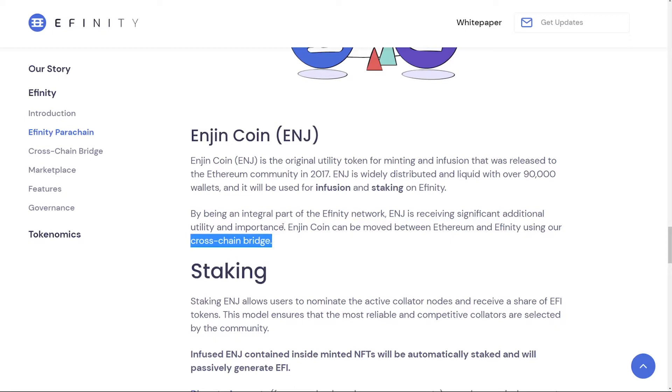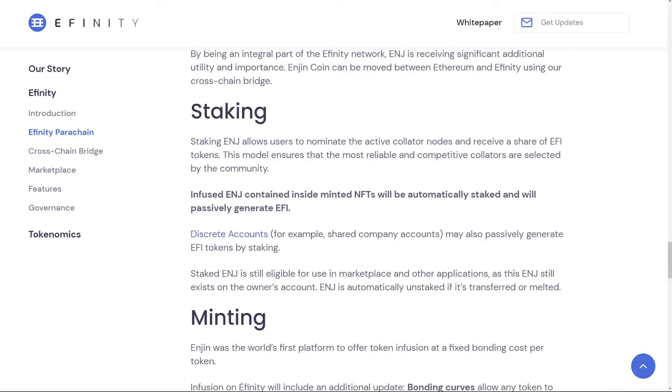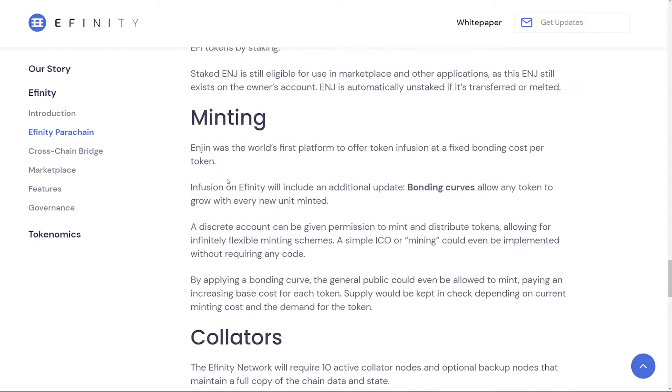The Enjin coin is here to stay — it will be used for moving assets between Ethereum and Affinity via their cross-chain bridge. If you stake your Enjin, this will allow you to nominate active collator nodes and receive a share of EFI tokens. Also, the infused ENJ contained inside minted NFTs will be automatically staked and will generate passive EFI. On Affinity, when you mint an NFT you essentially transform Enjin tokens into the NFT.